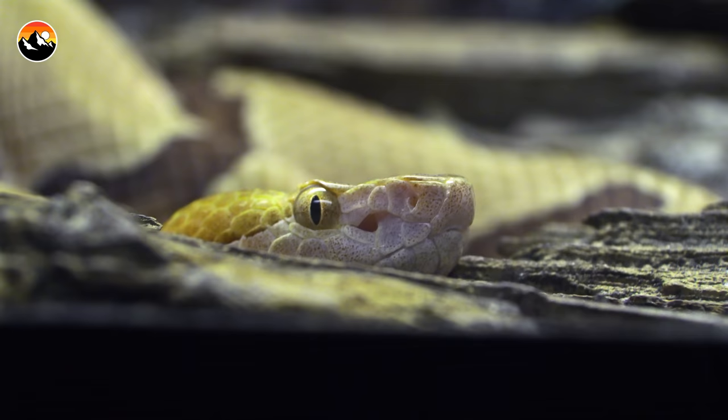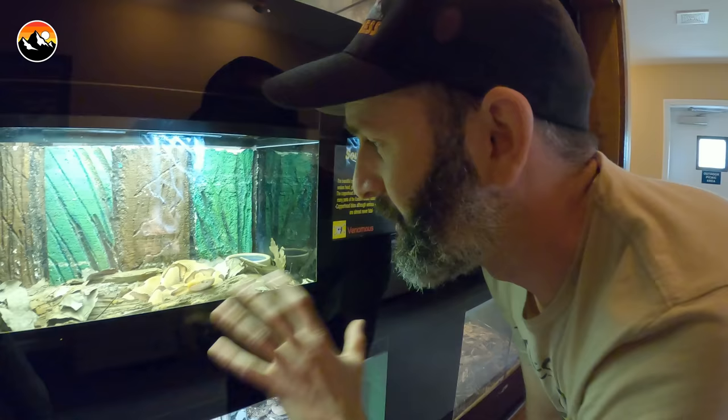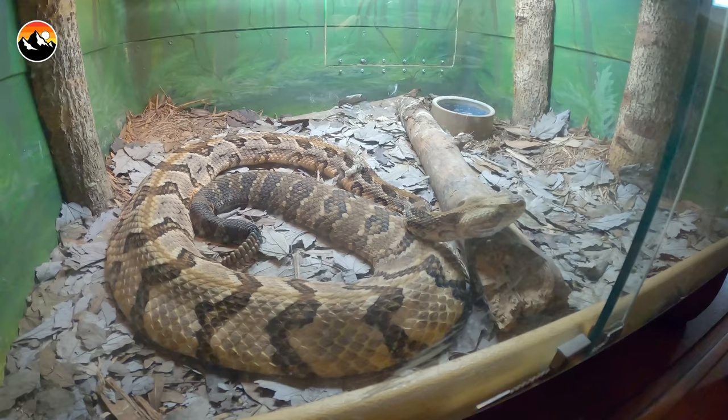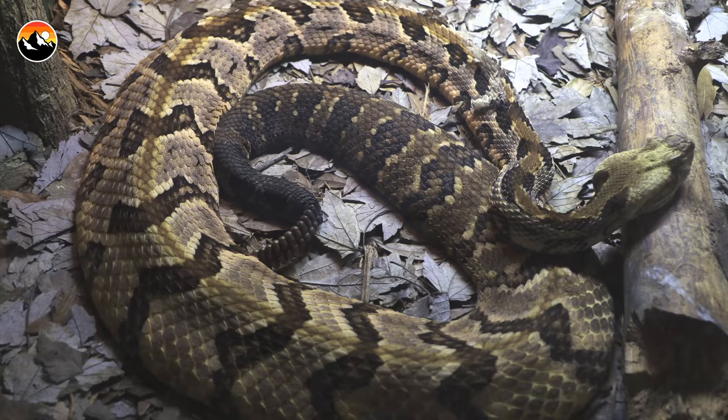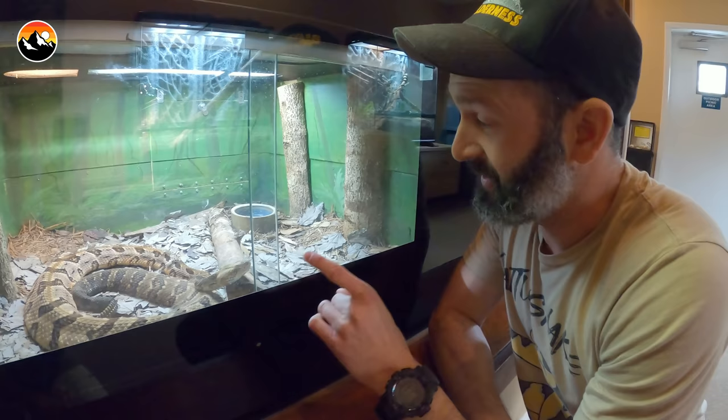That's a copperhead — one of my favorites because of that pattern, very cryptic in color. They are not a rattlesnake species, but they are a pit viper. This is a timber rattlesnake — actually, looking at the pattern, I wonder if this is a cane break. It is. Cane breaks are actually native to northern Florida, and they're a type of subspecies of the timber rattlesnake. They are highly toxic rattlesnakes, and they get pretty big, as you can see — that's not even full grown, but a very pretty snake. It matches your shirt.